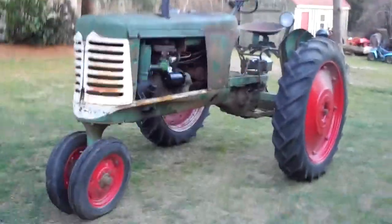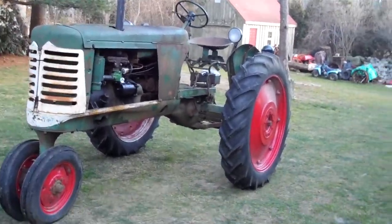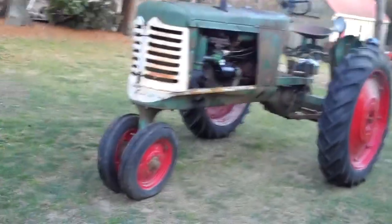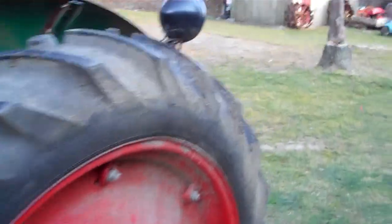1950 Oliver 66, medium-sized farm tractor. I'm 5'6 or 5'7 and the tires are up to my chest.